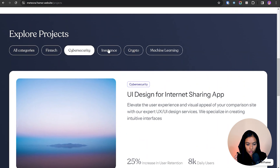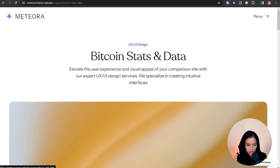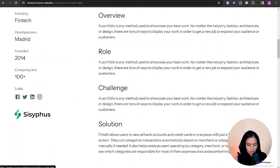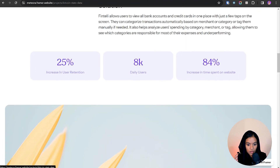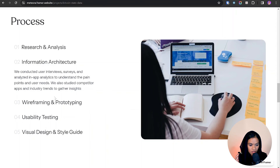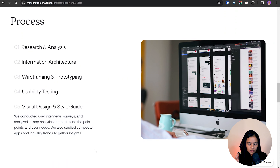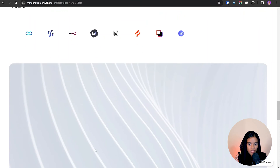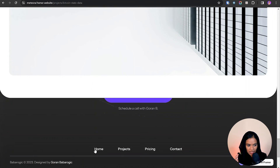They have a category filter so you can browse projects by category. Clicking on a project takes you to a dedicated page with consistent design, showing all the details about that project including statistics and their process. Showing the project process will definitely increase trustability for the customer. They also display the tools they used, which is great.